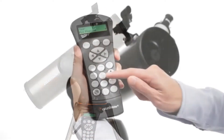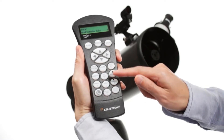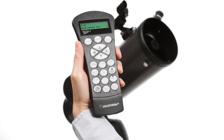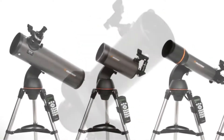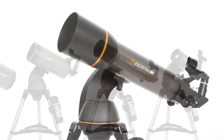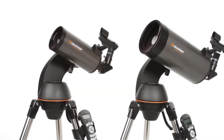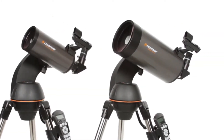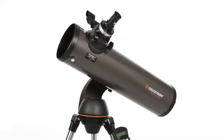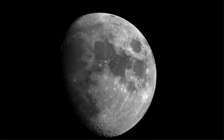It has a large aperture of 127 millimeters, which gathers enough light to view deep space objects. You can clearly see Saturn's rings, Jupiter's cloud bands, and the moon. It has two eyepieces of 9 millimeters and 25 millimeters, is very user-friendly, and comes with free astronomy software. The package also includes a tripod stand, and the company offers a two-year warranty.